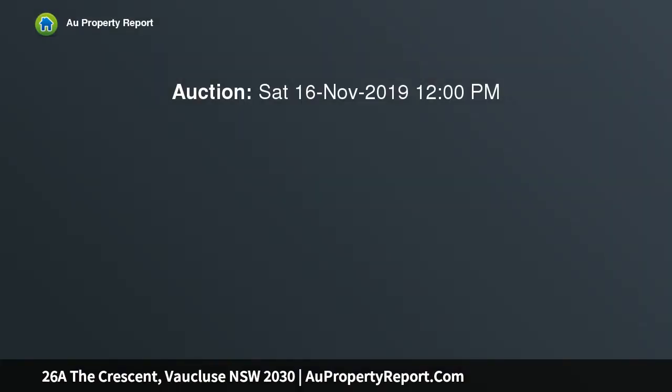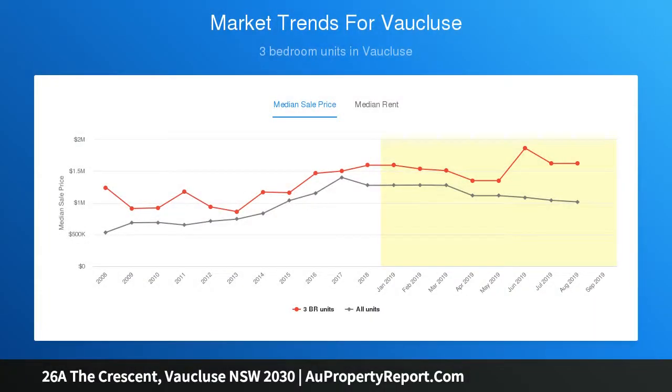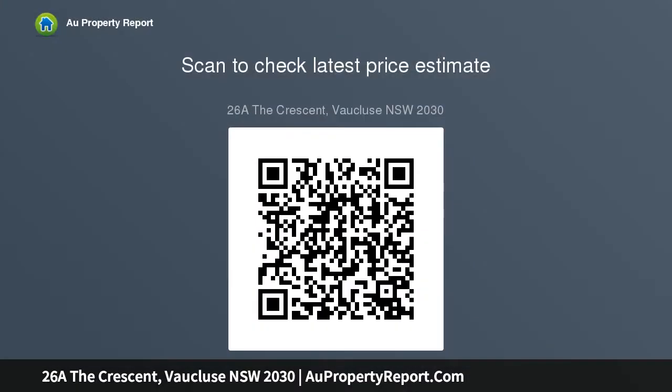Uninterrupted harbour views, tightly held by one family for 42 years, presenting a rare and exciting opportunity to acquire a waterfront home on Sydney's iconic harbour within one of Vaucluse's most prestigious dress circle enclaves. Situated upon a 549 sqm approx parcel of land, with extra-wide harbour frontage and panoramic, never to be built out, northwesterly views across Parsley Bay and Sydney's lower north shore.